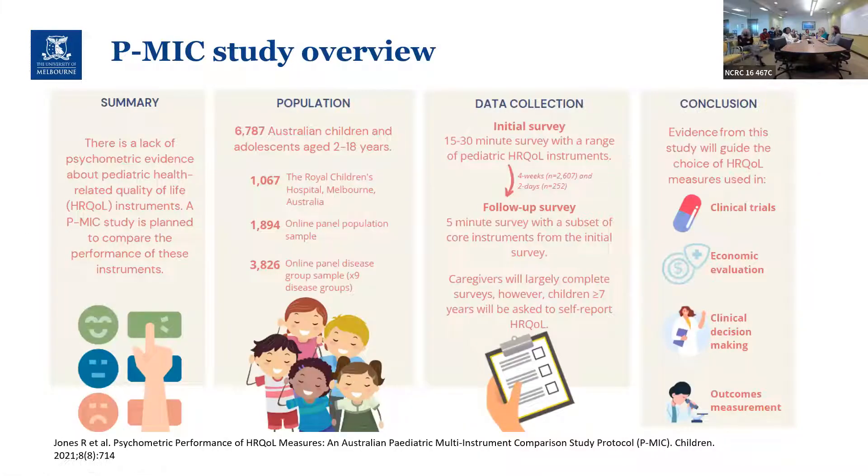Here's a quick overview of the pediatric quality instrument comparison study. The sample has over 6,000 Australian children aged 2 to 18. We have three key sub-samples: a thousand children recruited from a pediatric tertiary hospital in Melbourne; 1,800 kids from an online panel representing the general population who are generally quite well; and 3,800 kids representing one of nine different common health conditions.